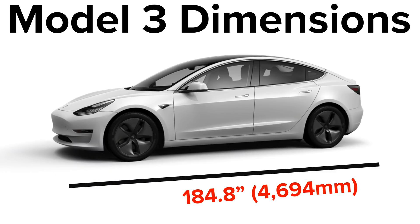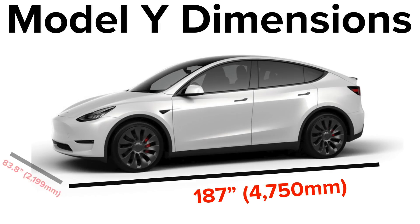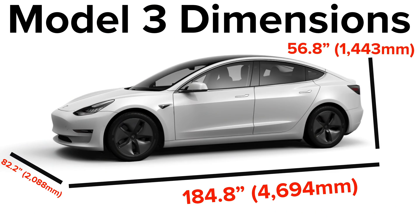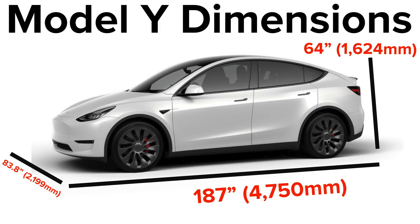Comparing the width including side mirrors: the Model 3 width including side mirrors is 82.2 inches, and the Model Y with mirrors is 83.8 inches, so the Model Y is about 1.6 inches wider than the Model 3. What's interesting is that when you compare the width of the two without the side mirrors, it's a slightly different difference in width, which would mean the mirrors are actually a different size. We'll see if that's the case when the car comes out. The overall height of the Model 3 is 56.8 inches tall, and the Model Y is 64 inches tall, so the Model Y is about 7.2 inches taller.